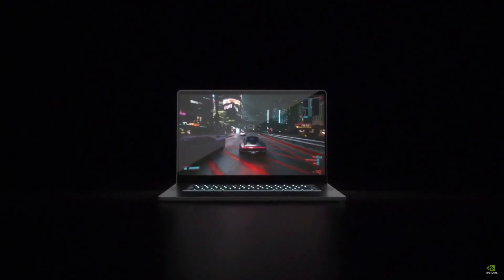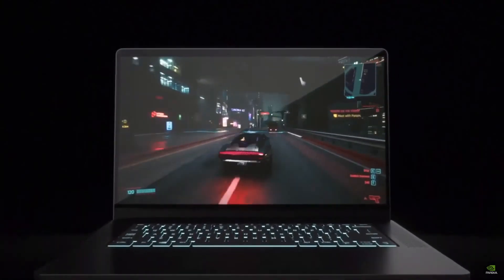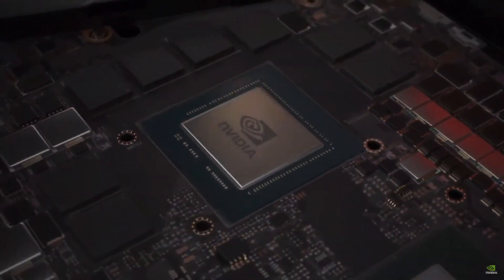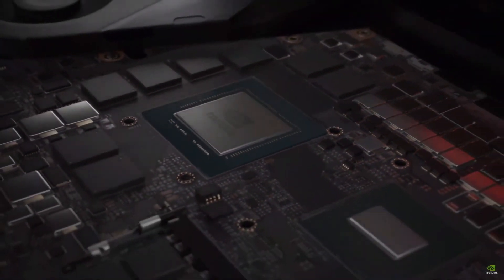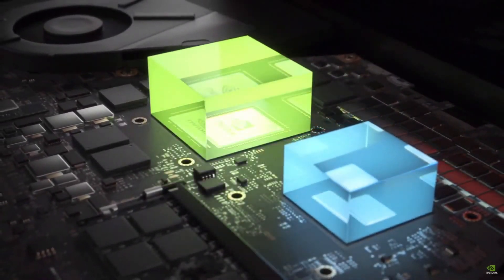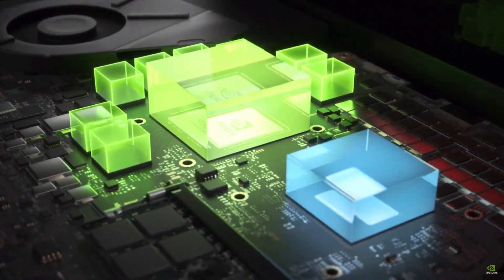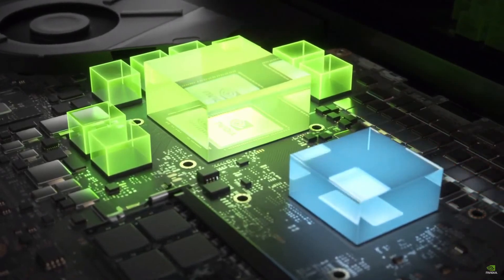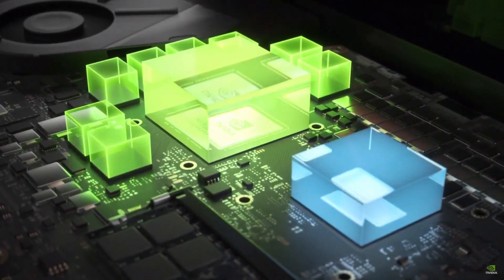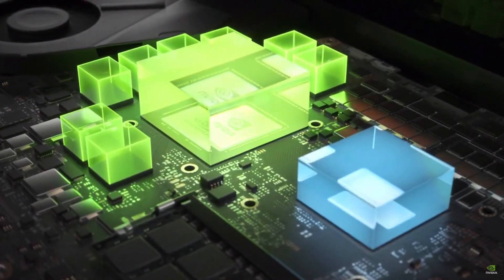Traditionally, gaming laptops set the power for the CPU and GPU, yet games and creative apps are dynamic and demands on the system change from frame to frame. Today we are introducing Dynamic Boost 2.0, which for the first time uses AI to shift power between the CPU, GPU, and now GPU memory, determining where it is needed most. The AI networks in Dynamic Boost 2.0 manage power on a per-frame basis, so your laptop is constantly optimizing for maximum performance.